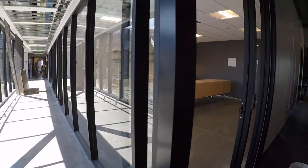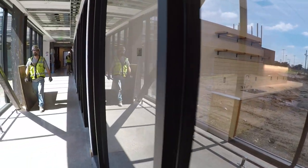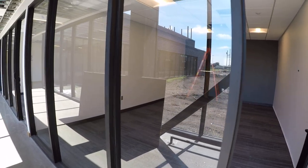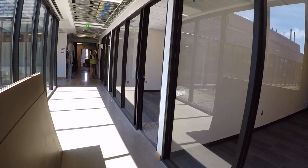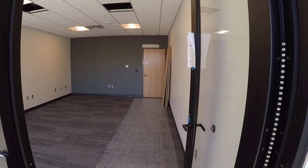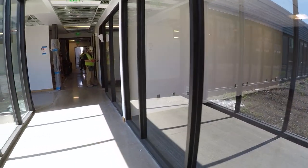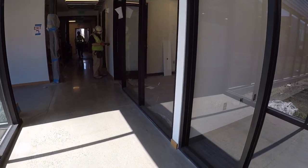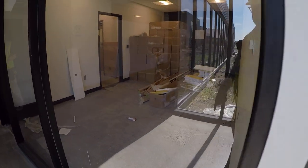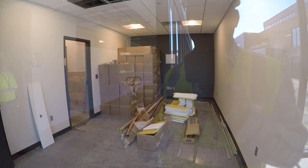This is the break room and lunch room for staff. The small meeting room. Registration area — the room beyond here is for archive storage. Another small meeting room right here and the doorway into receiving.